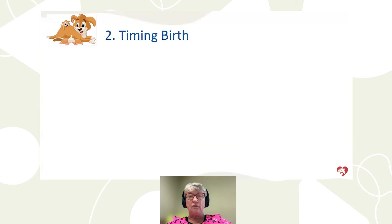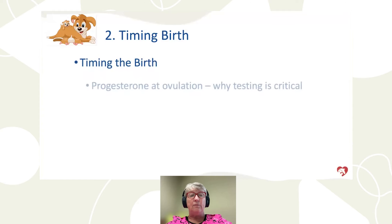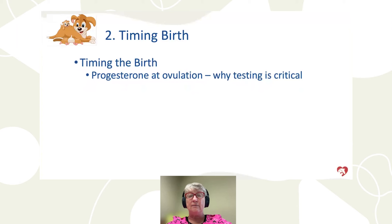Timing the birth could be an entire hour lecture, but we'll touch on it briefly. Progesterone testing and knowing the date of ovulation is absolutely critical, particularly for high-risk pregnancies and when scheduling C-sections. Today we saw two C-sections, one high-risk bitch with green vaginal discharge 15 days before she was due, one bitch in preterm labor, and one scheduled C-section. I practice every day — I'm in the clinic, I do surgery, I do appointments. This is real life.